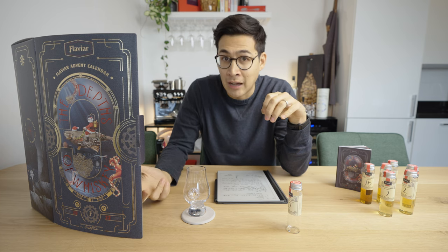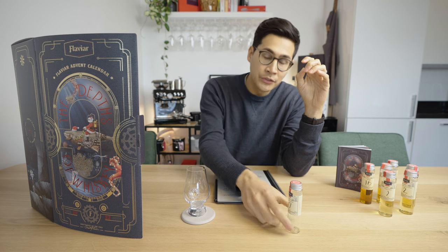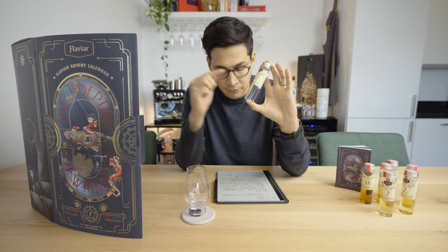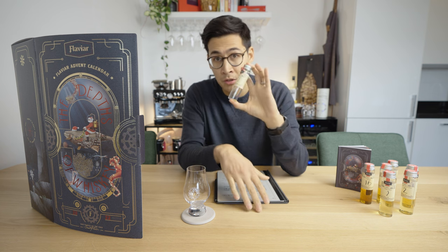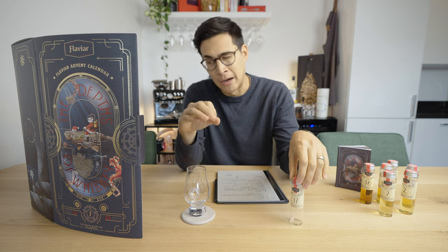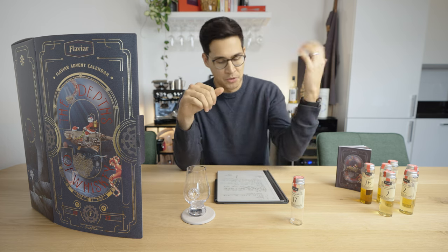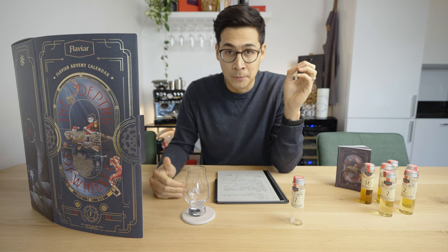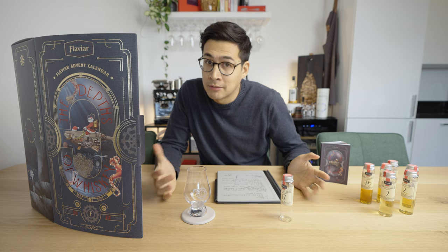From a value perspective: you pay 162 euros for 24 vials, which brings it to 6.75 euros per vial. The average bottle price is 53 euros, and a standard 700ml bottle gives you 14 vials of 50ml each — so that's about 3.80 euros per vial at retail. You're basically paying an 80% upcharge for the liquid in these bottles, so from that pure value perspective, it's a bit of a steep sell.